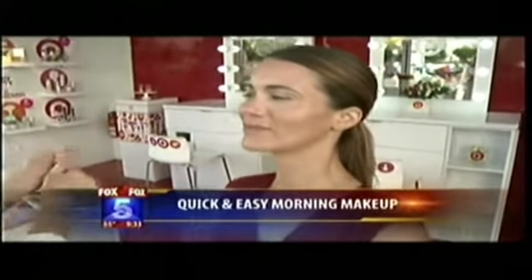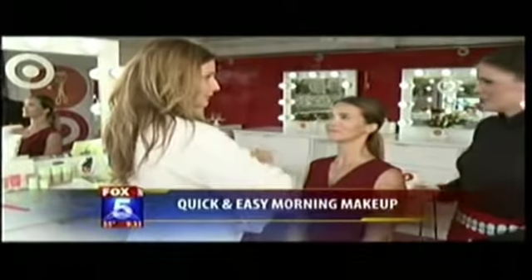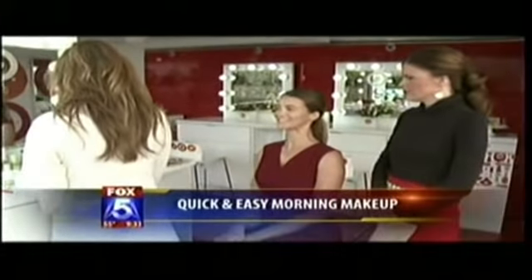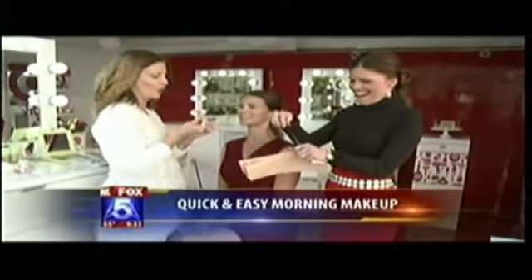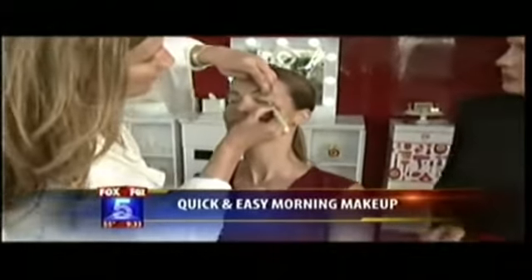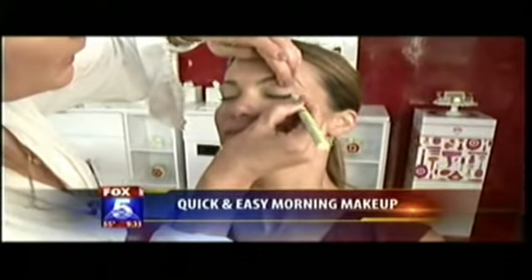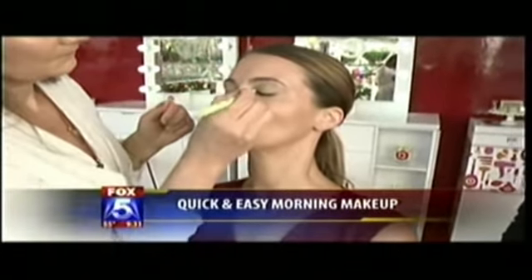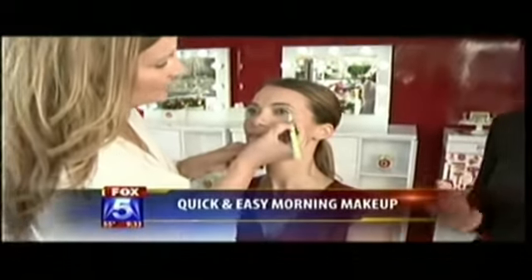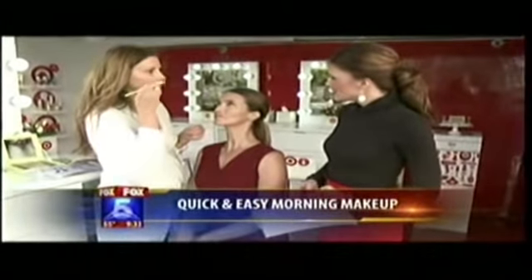Mascara is always an eye-awakening step. Is this like navy blue? It is — it's a black blue. A black blue really wakes up the eye. What happens is that it cancels out the red in the eye whites, so it really wakes up the eye. Blue mascara may seem like an 80s or 90s trend, but you see a lot of women wearing the bluish-tinted mascara again.